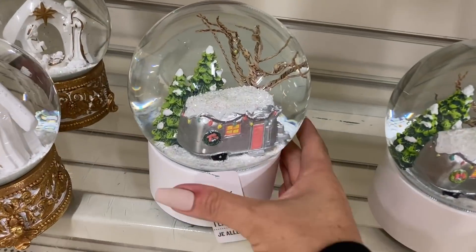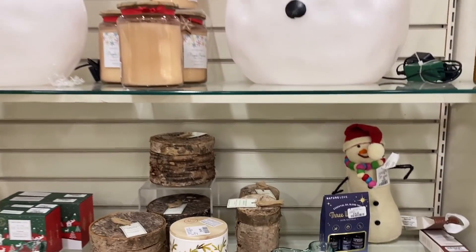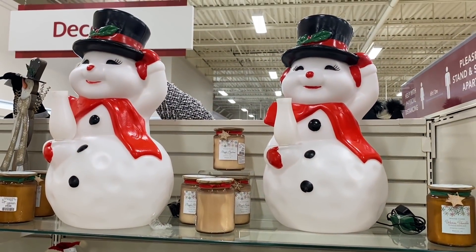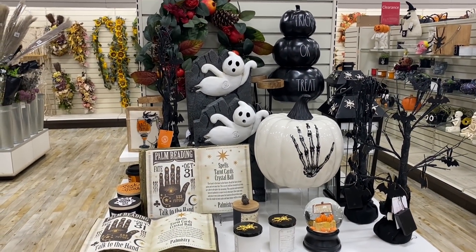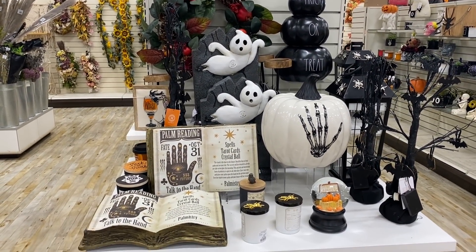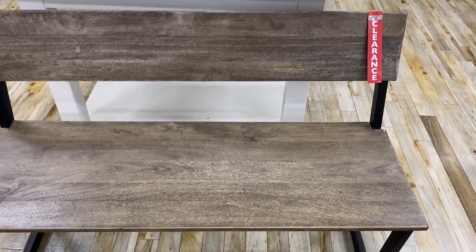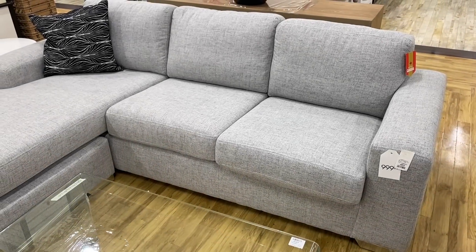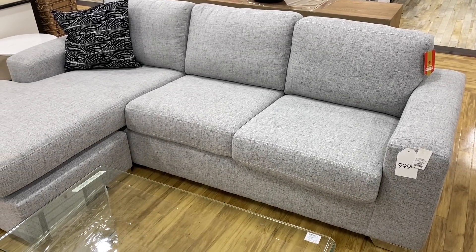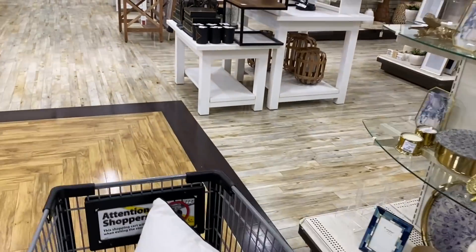These are snow globes. I'm really surprised with all the decor. Here's a little end cap with Halloween stuff. When I first filmed Halloween, the store was fully loaded with fall and Halloween and it sold so quick. The bench is on clearance. I was literally here just to pick up candles and now I'm wandering the entire store — it never fails, they always have a way with me.